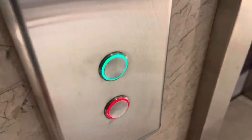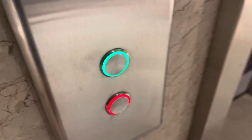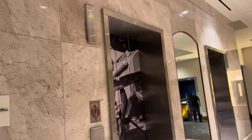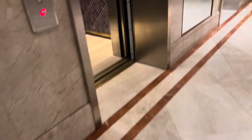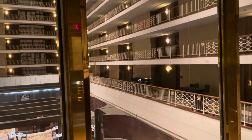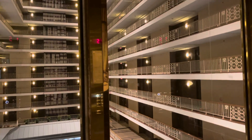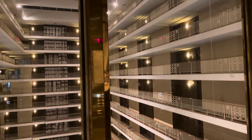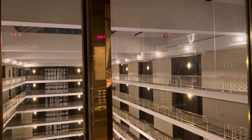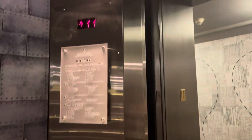Oh, look at this. Very nice. Let's take a look. These are the elevators here at the Renaissance Concourse Hotel, Hartsfield-Jackson International Airport in Atlanta, Georgia, basically the College Park area.